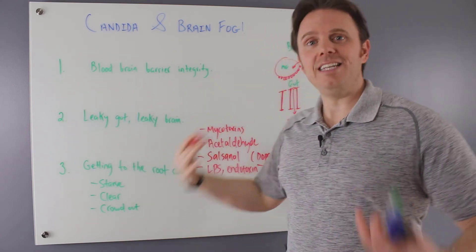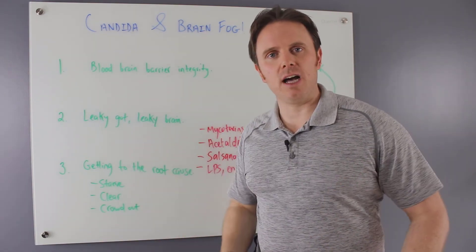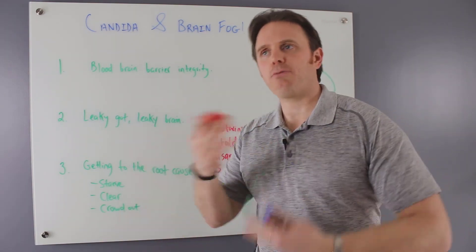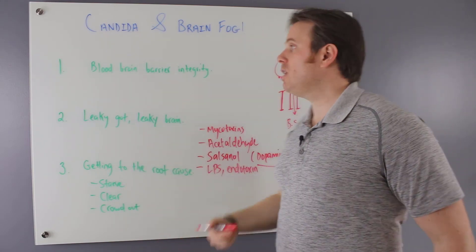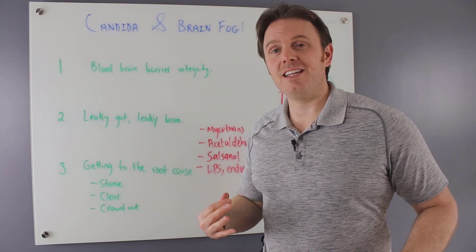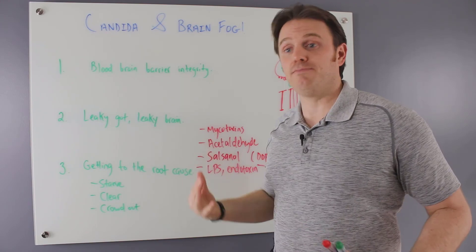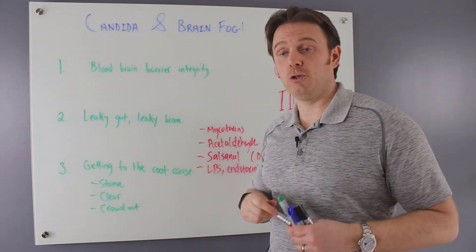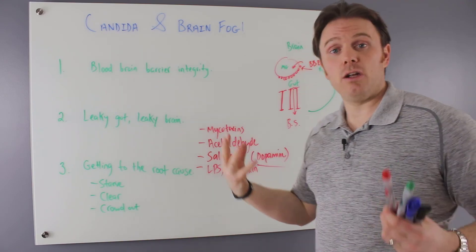Here's how Candida can make its way to your brain and create stress in the gut — these byproducts can potentially get into the brain and create inflammation, mood issues, and brain fog. One study showed, for instance, that in men there was a significant increase in schizophrenia when they had Candida, compared to a control group, which gave a nice cause-and-effect connection.